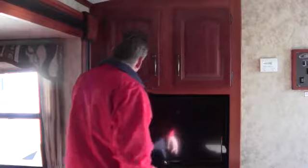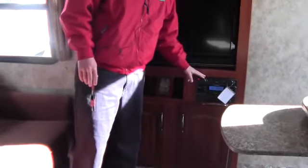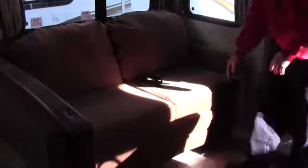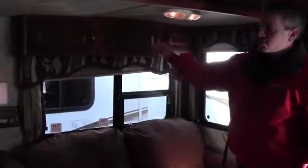Plenty of storage above the TV right here. This is a 32-inch TV. You've got your DVD, CD player, AM/FM stereo right there. Then you've got an air bed in this couch, and there's storage underneath the couch that pulls out so you can keep all the bedding and extra storage right there.